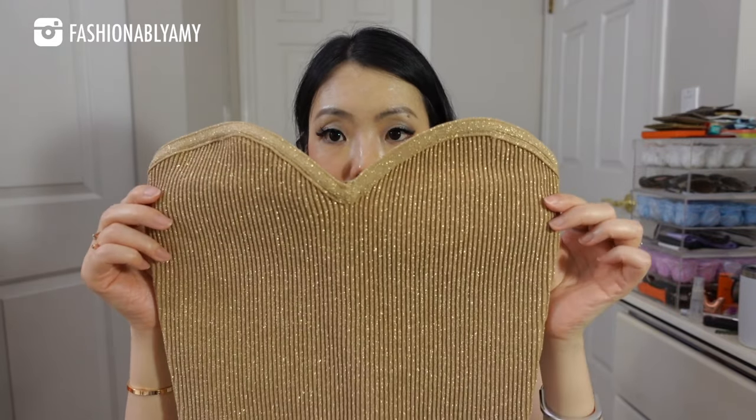From Aritzia, this tube top is very cute — their sculpt knit tube top with a sweetheart neckline. I highly recommend it; I've had this black one for years. It has a gel-like sticky material to really adhere to your skin so it doesn't pull down. I loved it so much I bought two more this year — a limited edition gold and a limited edition silver. They're very flattering and even more on sale now.